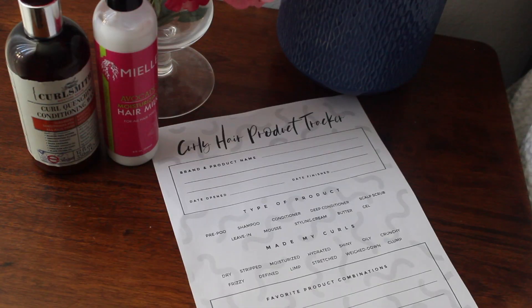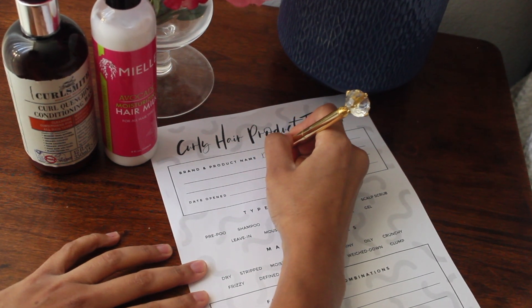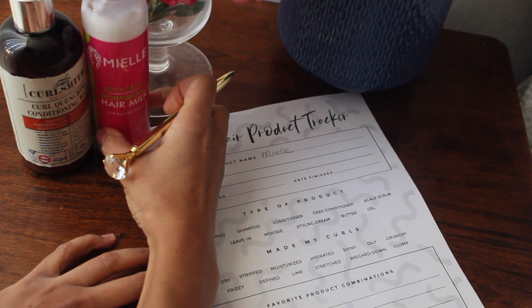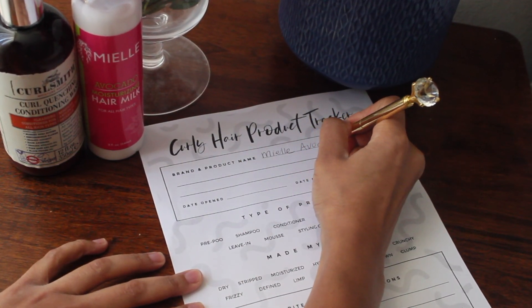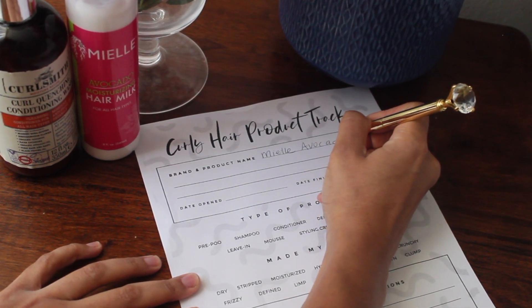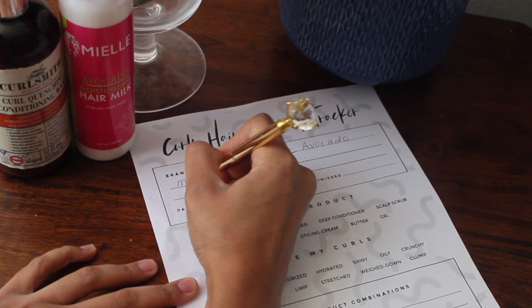I have something to share with all of you that I've been wanting to share for so long, but I just didn't have the time to make the video. Now I do. I created a free resource for my curl community called the Curly Hair Product Tracker. Whether you have a few products or a serious collection, I have created a printable document for each of your curly hair products. You download it once and you can reprint it forever.